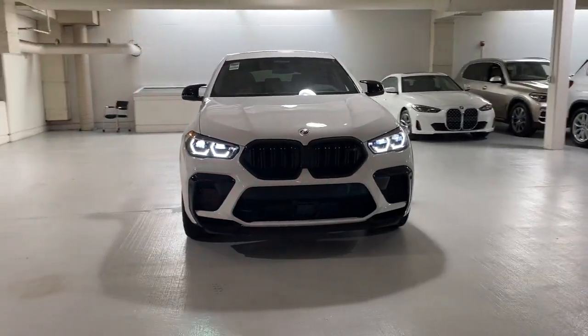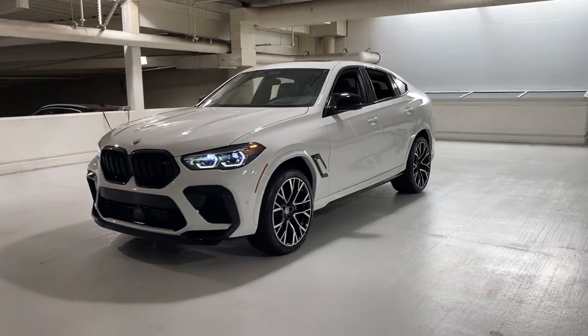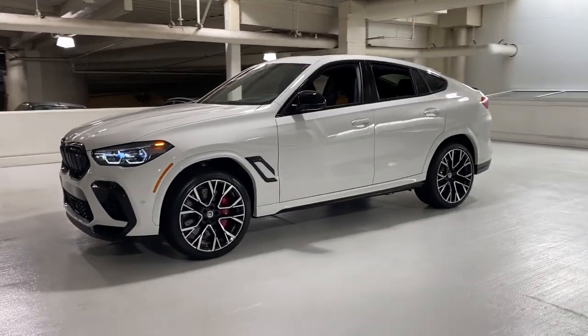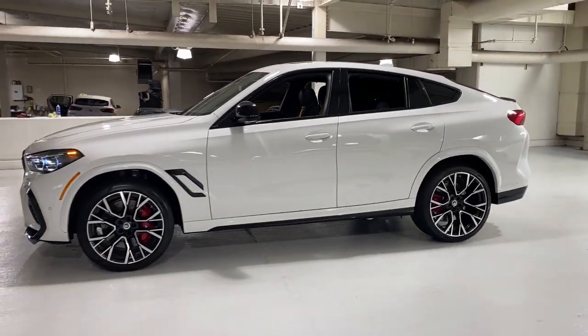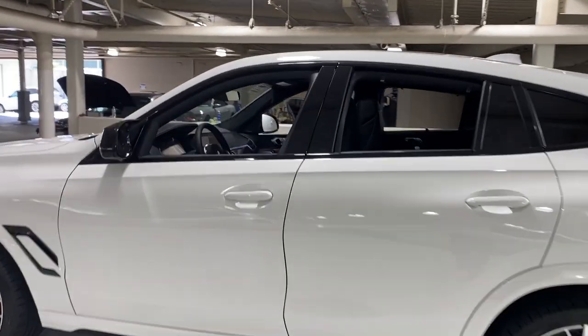Go home happy with the 2022 BMW X6. The X6 delivers a muscular, high-energy driving experience, the latest technology to keep you safe and connected, and a refined elegance befitting the most discerning driver.